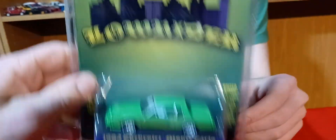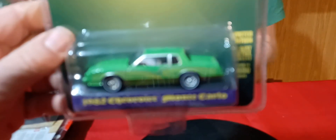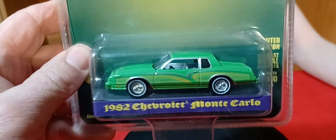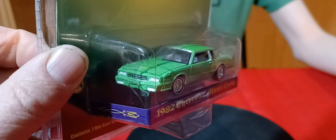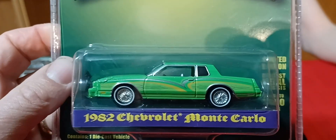And I got this green Monte Carlo lowrider - Mojo exclusive. Yeah, didn't get that one at first. So this is an '82 Monte Carlo. Actually this is not the first time it's been a lowrider type variation - there's that red one that's from that TV show, Breaking Bad. It looks just like this, solid red.